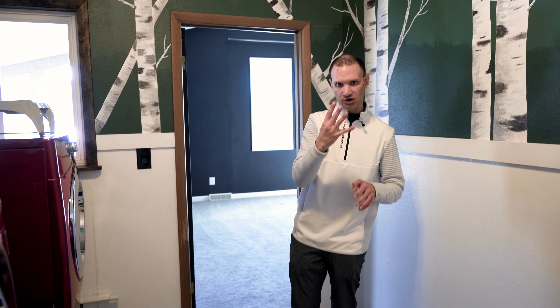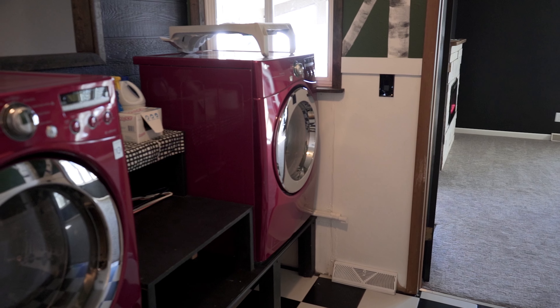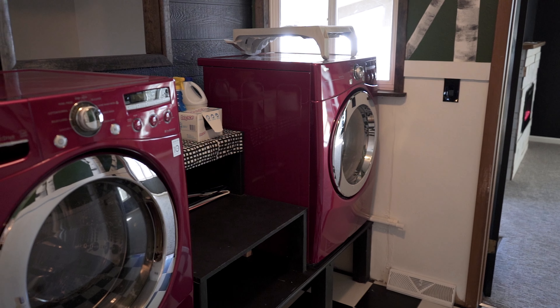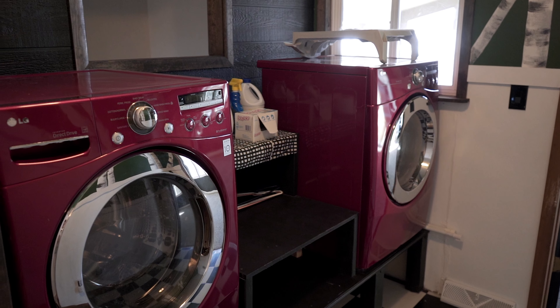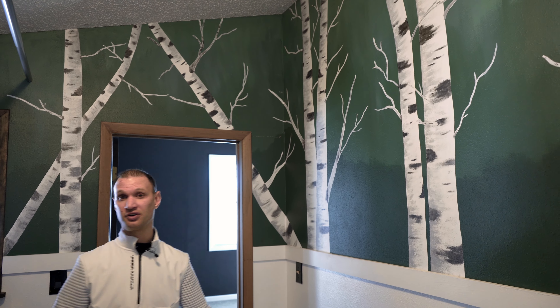Now I'm upstairs where there are four bedrooms. One of my favorite features of this house is the location of the laundry room — it is centralized to all four bedrooms and was custom made by the seller. As we're upstairs and throughout the house, notice the character: the sellers hand-painted murals you're going to love throughout.